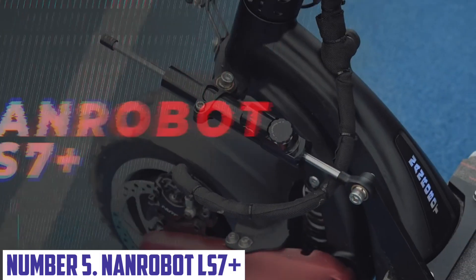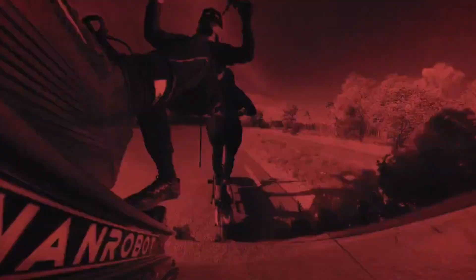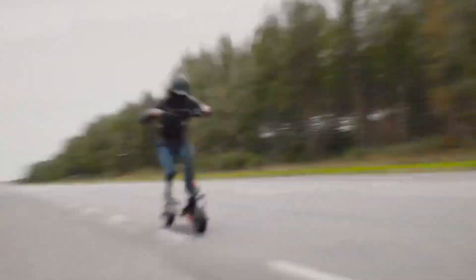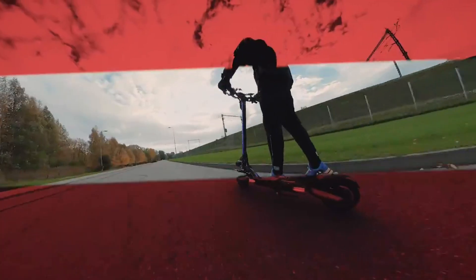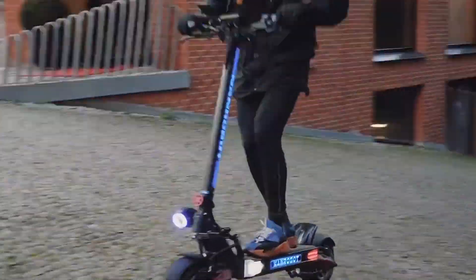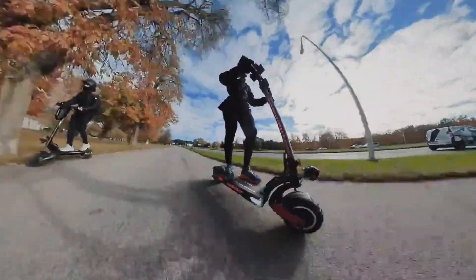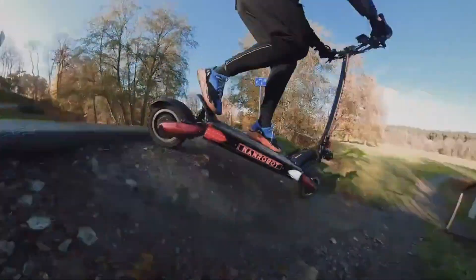Number 5: Nanrobot LS7 Plus. Are you tired of traffic congestion and parking headaches? Look no further than the Nanrobot LS7 Plus, a cutting-edge electric scooter designed for urban mobility. With its sleek and compact design, this scooter is perfect for navigating crowded streets and dodging pedestrians. The LS7 Plus boasts a powerful 350W motor capable of reaching speeds of up to 25.5 miles per hour. Its advanced LED display panel provides real-time information on speed, battery life, and distance traveled. The LS7 Plus has a long-lasting battery that can travel up to 37 miles on a single charge, making it perfect for daily commutes or weekend adventures.